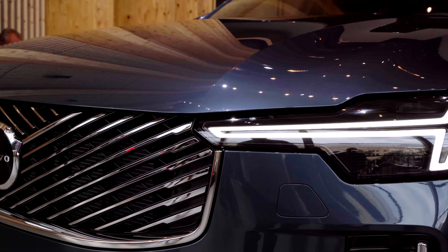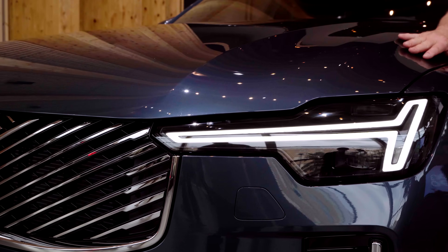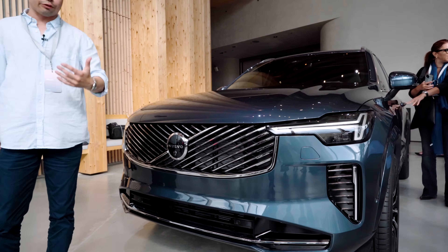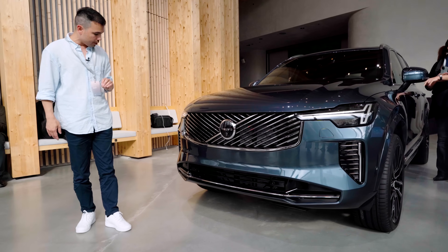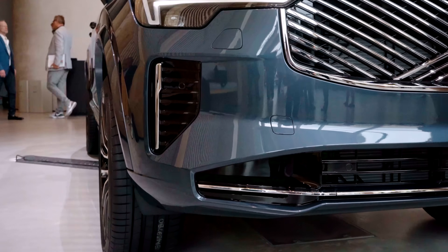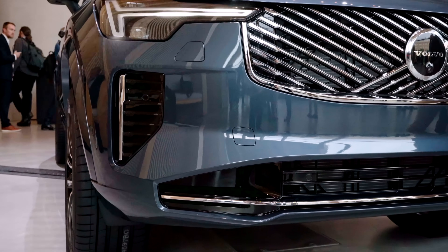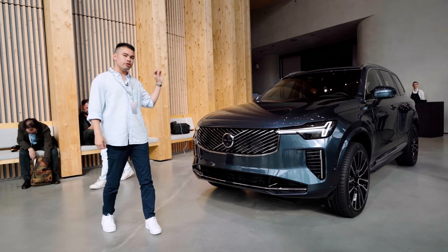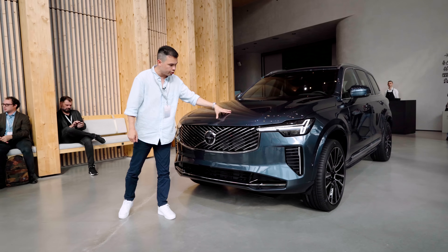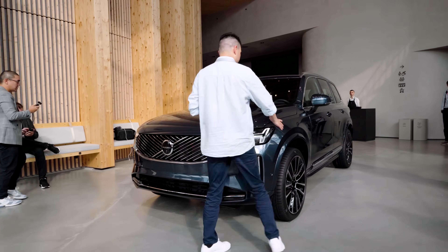There is also a brand new Thor's hammer LED headlight design, which is different to what we've seen on the new Volvo EX30 and EX90. There's also a brand new front bumper giving it a brand new look in the front, modernizing this for a new decade of XC90. We also have a brand new hood and brand new front fenders.